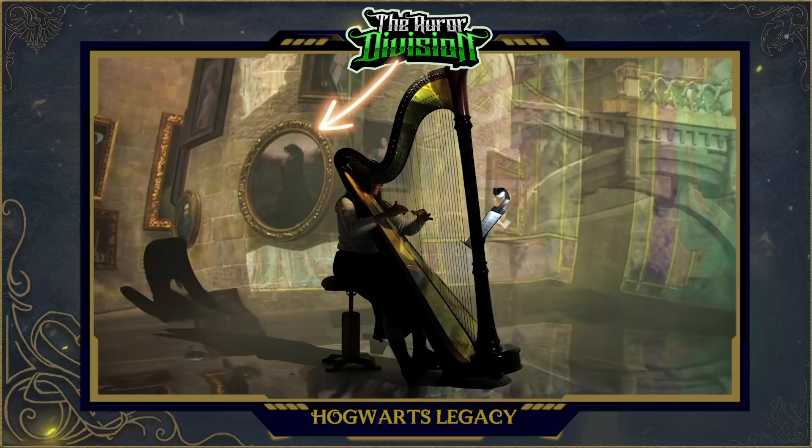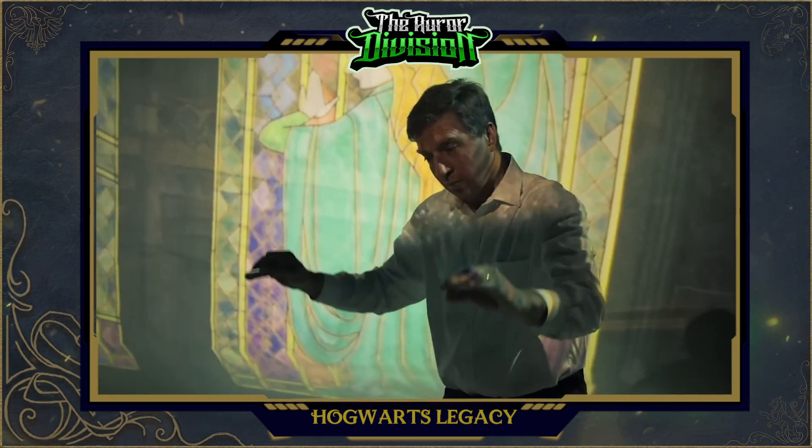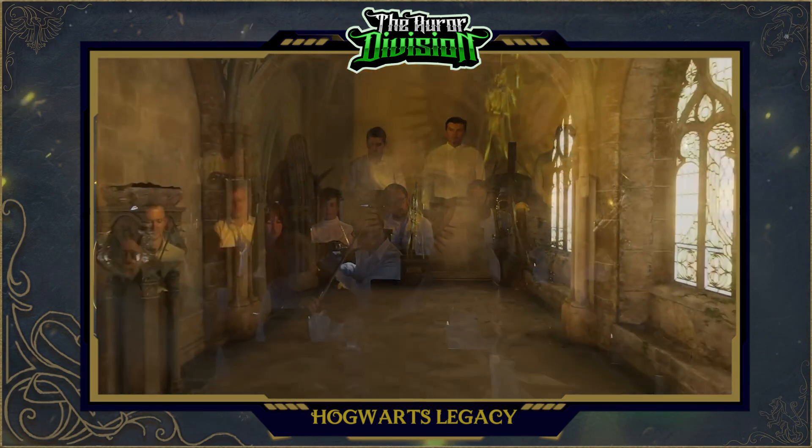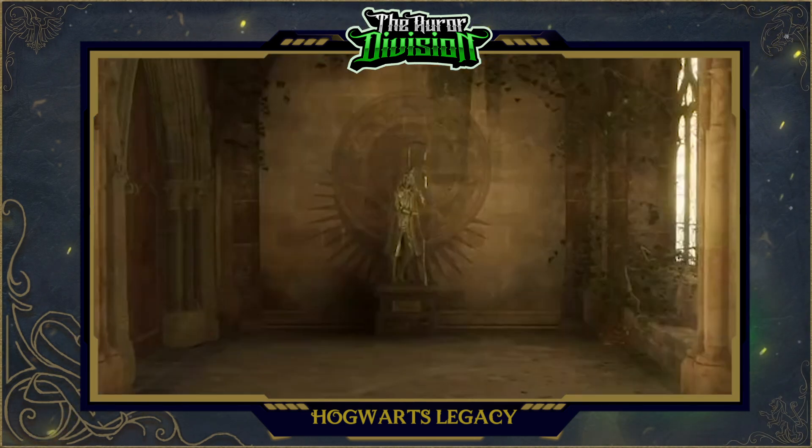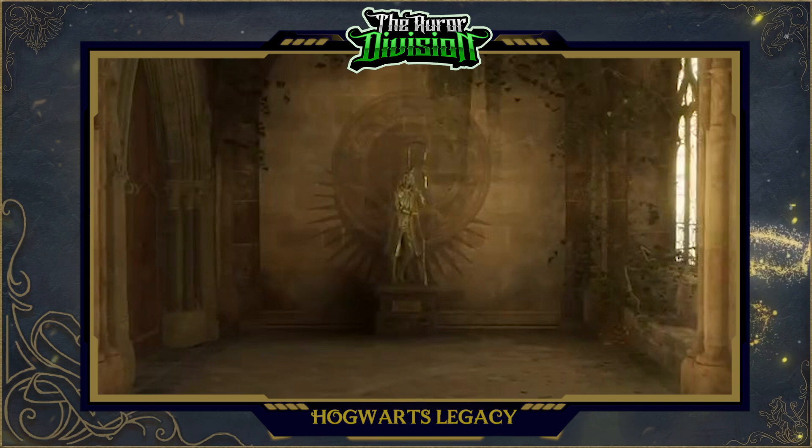Wait — was that a Morgana portrait? It's very convenient that that shot transitioned to the Merlin versus Morgana stained glass picture. And we have a gold statue of swords at the end of a hallway. I can't quite decide who this wizard was, but if you know, drop a comment down below.